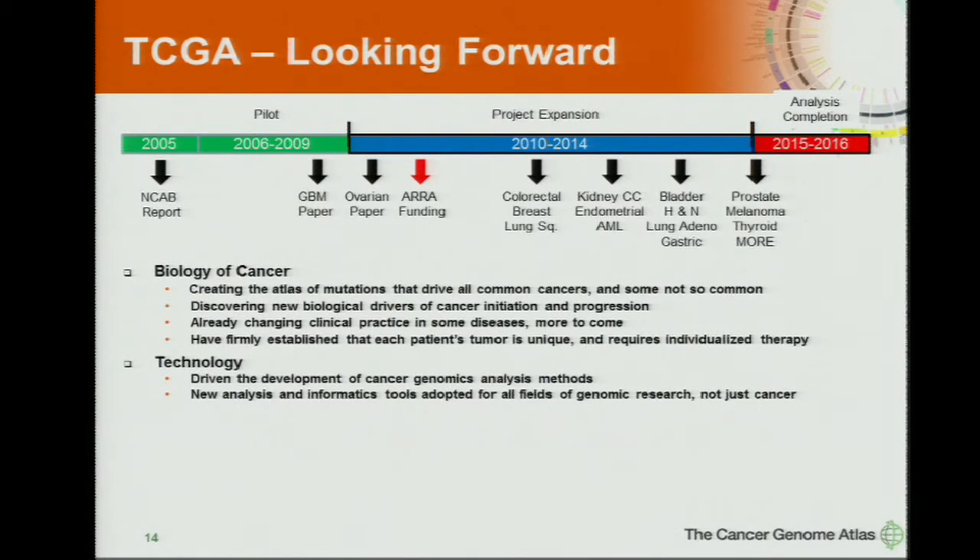TCGA has created this atlas of mutations and has been successful in beginning to understand the biology of cancer — this compendium atlas of mutations that drive these cancers. New drivers have been identified, and already changing clinical practice in some of these diseases. I think no one would argue that we now firmly need to think about each patient's tumor as a unique disease. I'm happy to say all the major pharmaceutical companies have pipelines into the TCGA data now and are using these data on a continual basis to drive therapeutic advances.